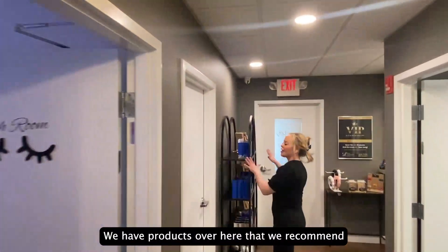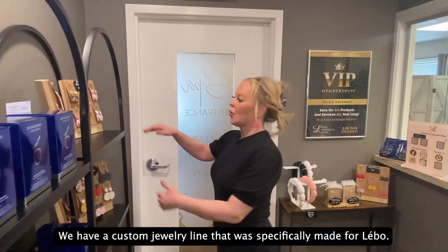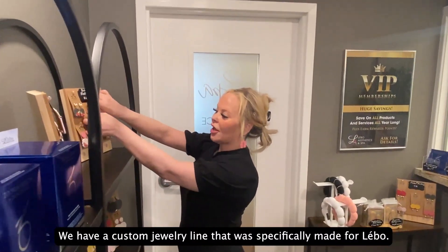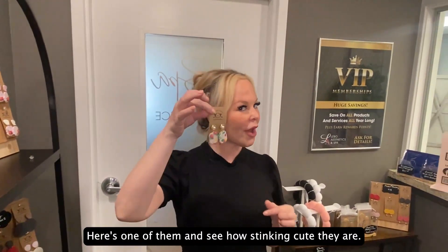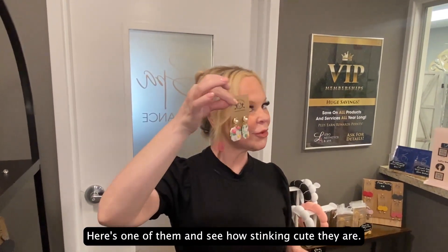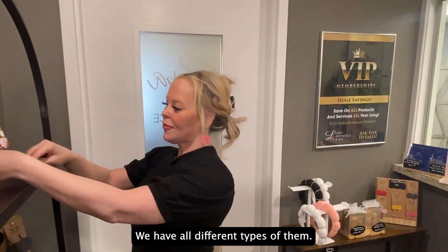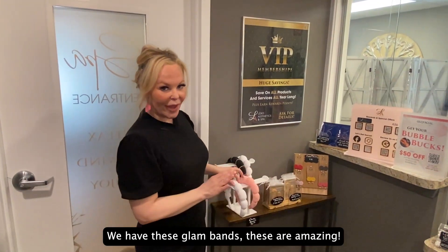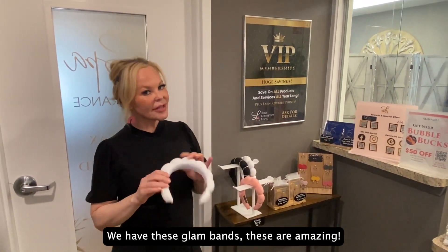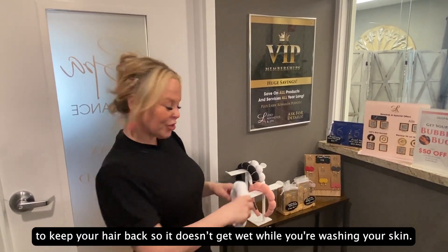We have products over here that we recommend — sometimes we use them during our treatments. We also have a custom jewelry line that was specifically made for Lebeau. Here's one of them — you can see how cute they are. We have all different types. We also have these glam bands, which are amazing for keeping your hair back so it doesn't get wet while you're washing your skin.